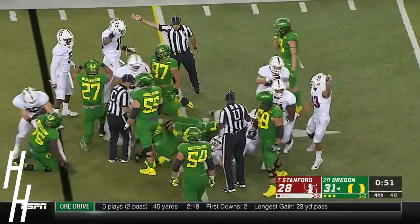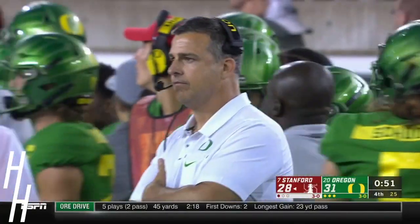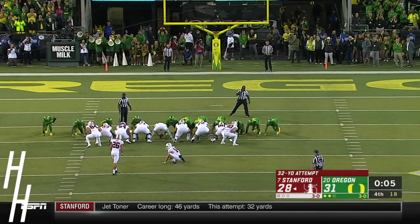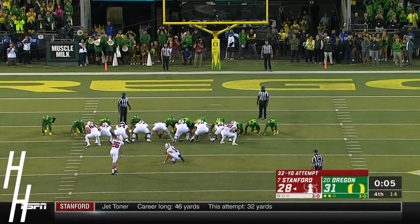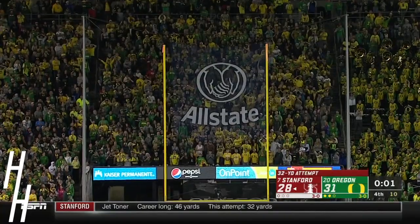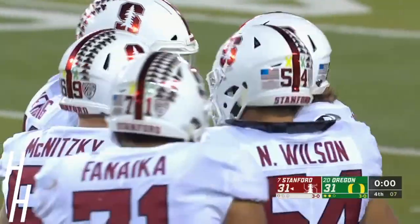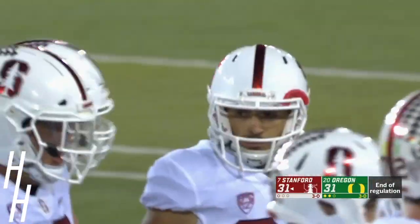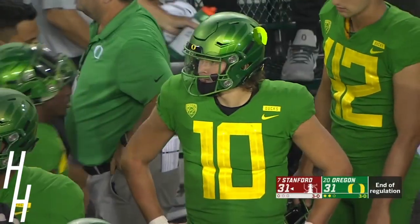Fumble recovered by Stanford. Stanford has the ball with 51 seconds left — Sean Barton came up with it. Can you believe it? After the penalty, to tie the game. Toner coolly knocks it through as the scoreboard reads triple zero, and we will have overtime in Autzen. You get the Cardinal and the Ducks together — I love it, man. Let's keep going.